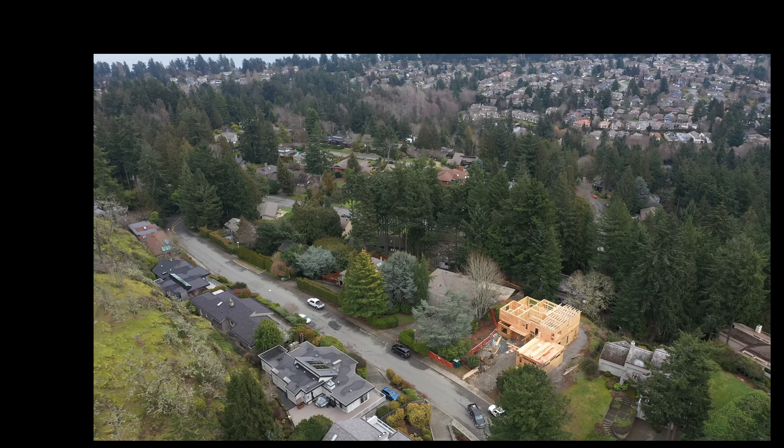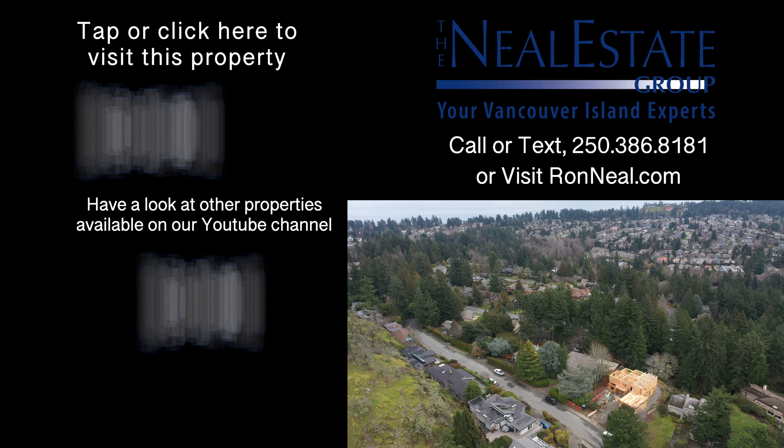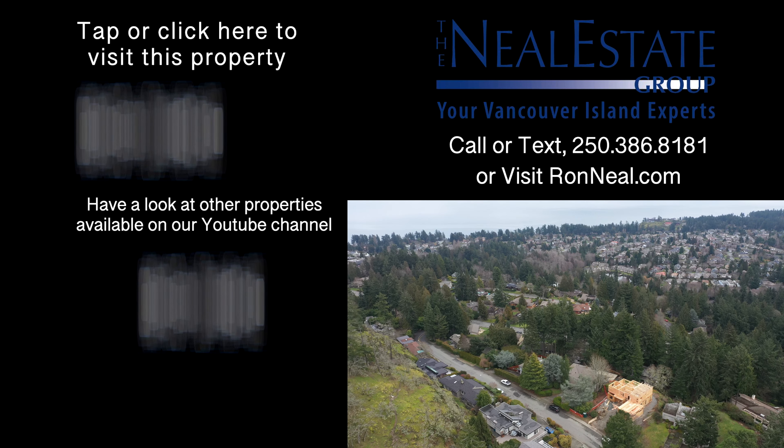Don't wait on this one. Call the Neal Estate team today to book your private tour of this beautiful Broadmead estate.